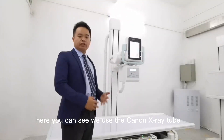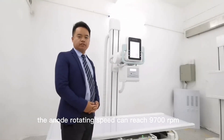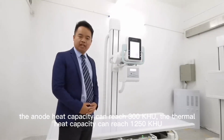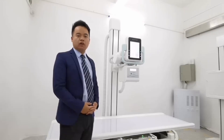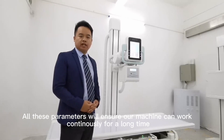Here you can see we use the Canon X-ray tube. The Canon X-ray tube has a heat capacity of 9,700 kJ, a maximum continuous rating of 300 W, and an anode heat dissipation of 1,250 kJ. All these parameters ensure the tube can work continuously for a long time.